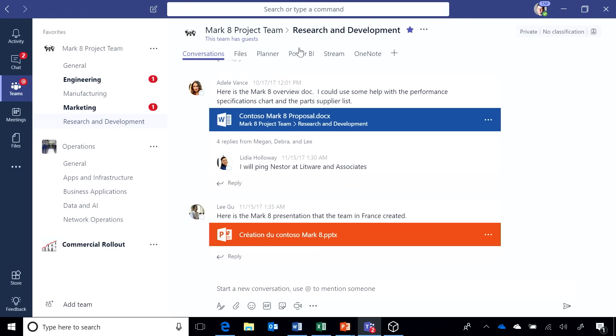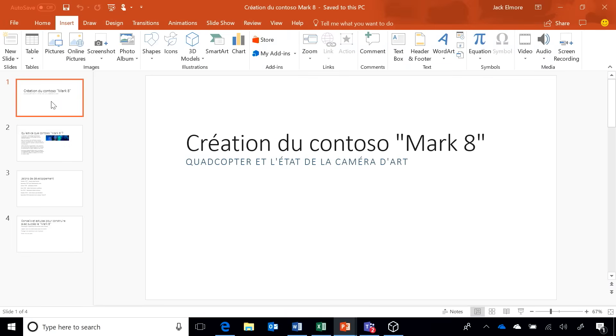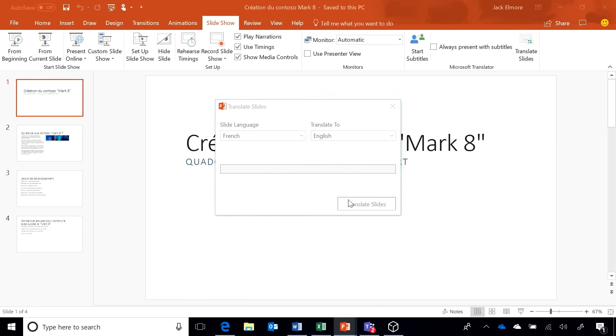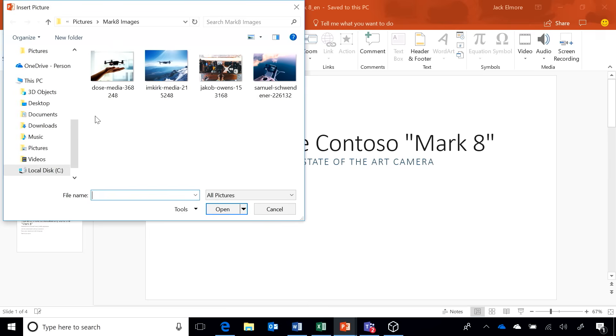Back in Teams, working on the Mark 8, there's a crew working around the clock as the sun goes, so goes the work around the world. A team in France is working on a presentation about the Mark 8's latest capabilities and status. The first thing to do is translate it — with PowerPoint's cloud-powered translator, I can simply translate these slides from French to English. In a matter of seconds, using Cognitive Services, the presentation is fully translated.